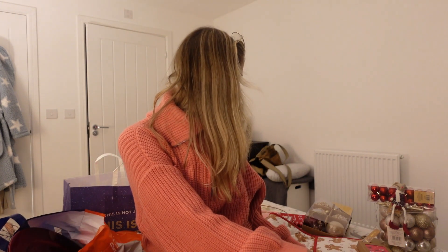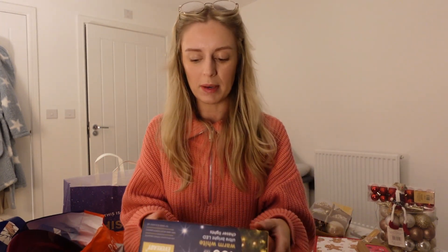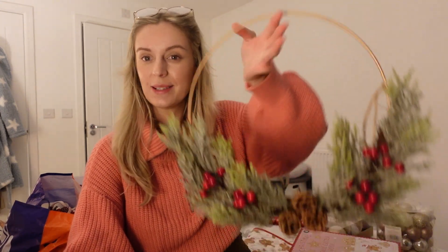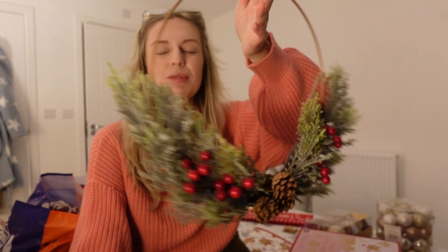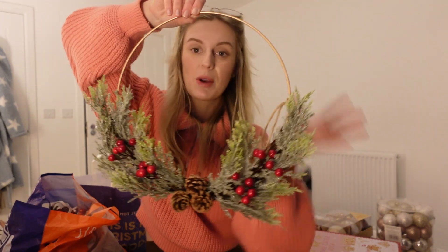In B&M I picked up those gold baubles and also some LED lights, because I think any sort of little light is really Christmassy and cozy. They had loads of these on offer, all reduced. I also picked up a little Christmas wreath from B&M a while ago - it's quite a delicate, dainty one and I think it was only six pounds. I'm not sure where I'm going to put it yet, maybe on one of the doors - a wreath is really Christmassy.